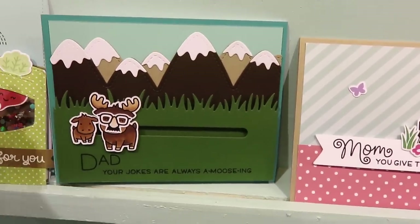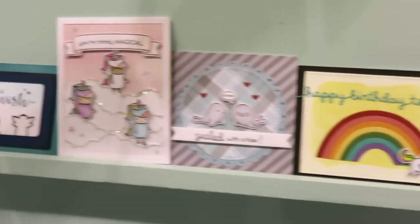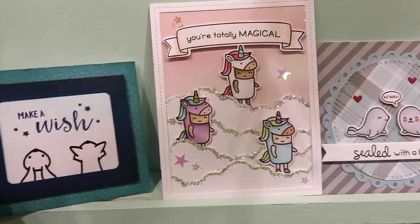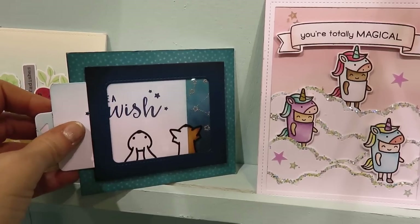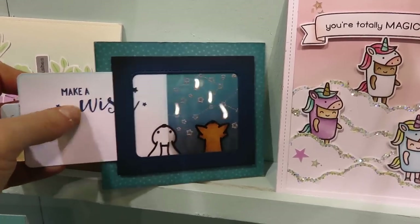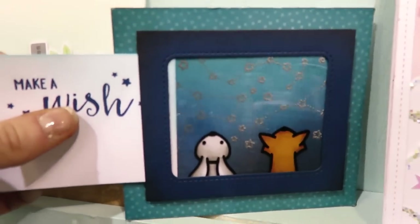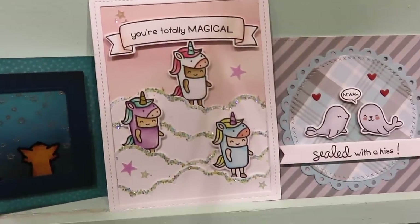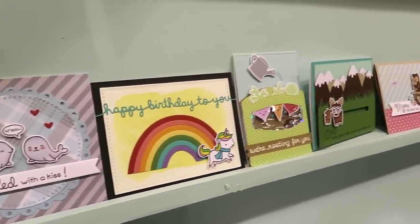They also have one where you basically have an acetate and you stamp some images, or maybe hand-drawn with a pen. Everything is white, but then you shift that card, pull it, and color comes in. It's so nice. I really like the constellations stamp set that they have, and those characters looking up at the stars. So cute.